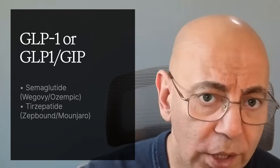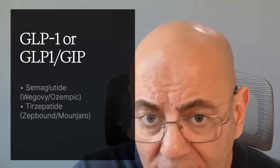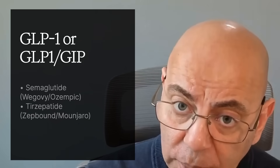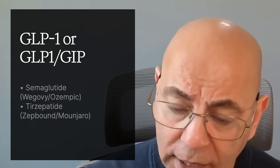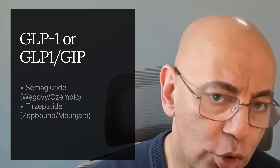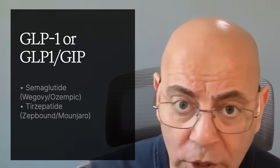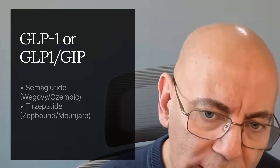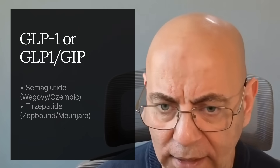Options include semaglutide or Ozempic, given weekly, and dual agents combining GLP-1 with GIP, such as tirzepatide, brand names ZepBound or Mounjaro. Remember, the FLOW trial data applied only to patients with both diabetes and kidney disease — for kidney disease alone, we're still waiting for more data. Please share this with someone who has diabetes and kidney disease so they understand the power of these medications.